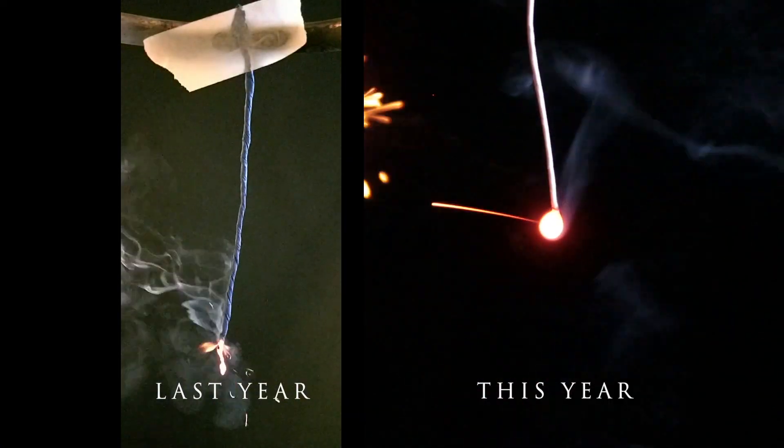Welcome to my annual Senko Hanabi video, where I fill you in on my progress on these enchanting Japanese fireworks. And let me tell you, what a difference a year can make.